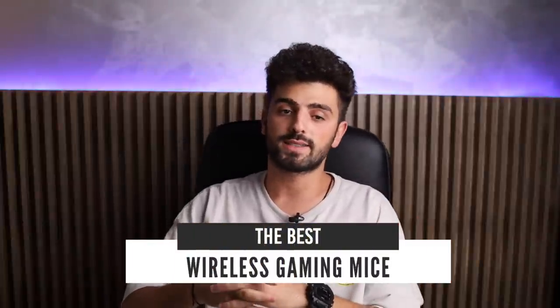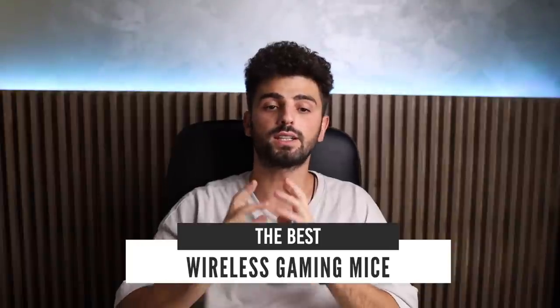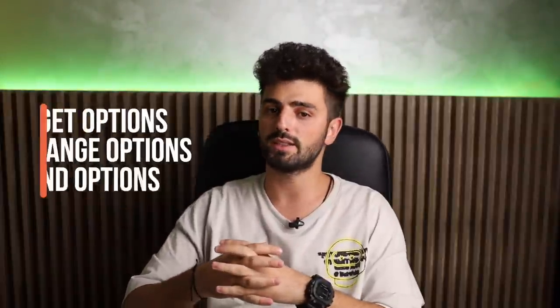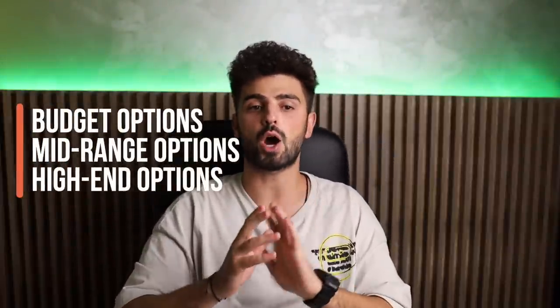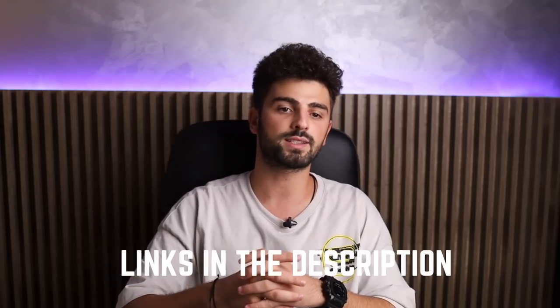If you're looking to buy a wireless gaming mouse, then you're at the right place. In this video, we will take a look at what I think are the best wireless gaming mice of 2021. I'm going to start from the lower end in terms of price and then we will move our way up to the higher end ones. To see the most up-to-date prices and find out more information about these wireless gaming mice, you can check out the links in the description below. Let's get started!